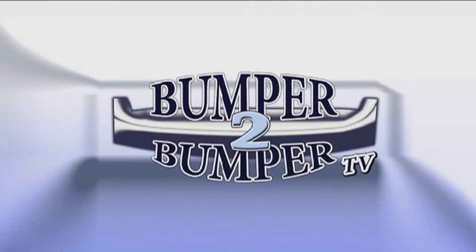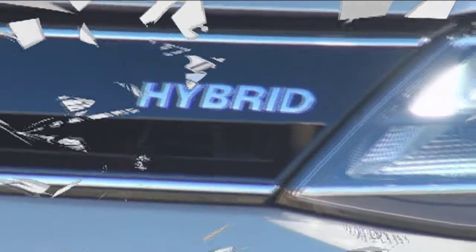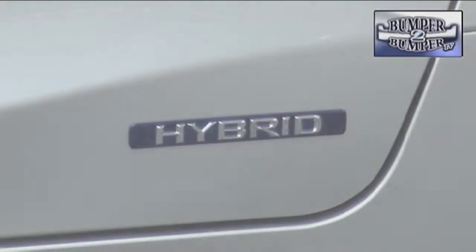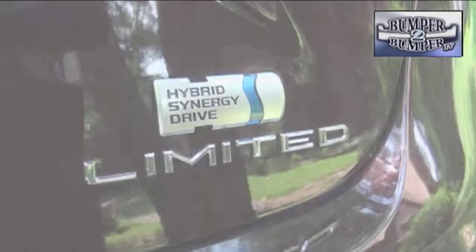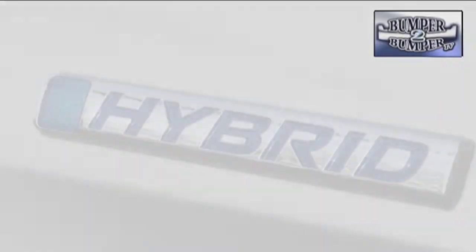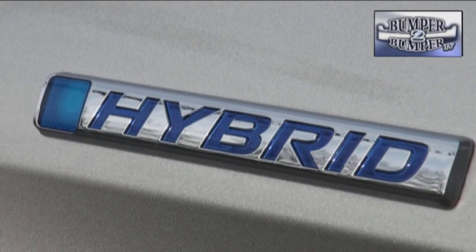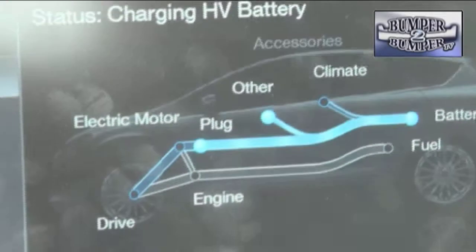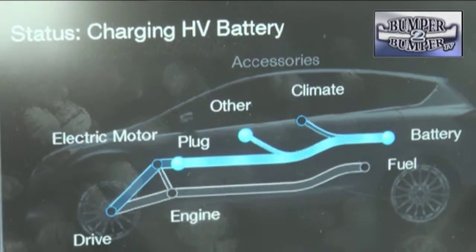This is Bumper to Bumper TV. By now the driving public is accustomed to the idea of hybrid powered vehicles, and why not — nearly every automaker offers one. For some environmental purists, however, it was only a first step. Just like the rest of the industry, the technology for these vehicles evolved to the point that there is a new subset: plug-in hybrids.